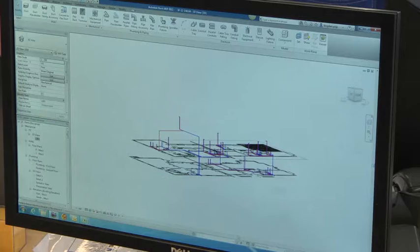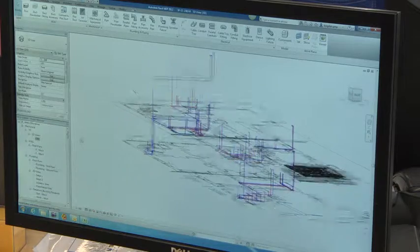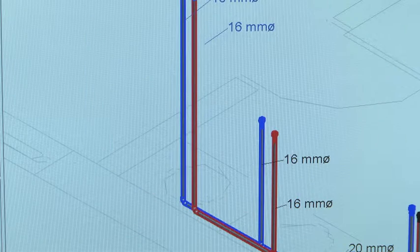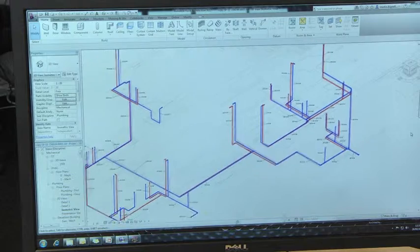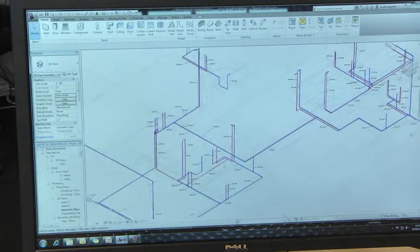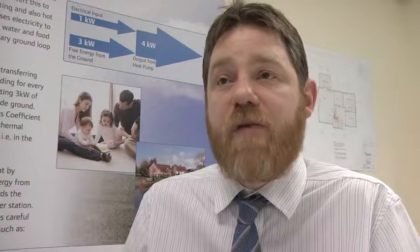We chose Revit and the building design suites so that we could work directly from architects' models. So we had accurate data in, and that meant that we could design our systems to be as accurate as possible. The design suite means that we can add our products and optimise our designs and share them straight back with the architects and the installers. It cuts down on potential errors and speeds the whole process up for everybody.